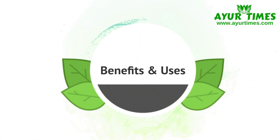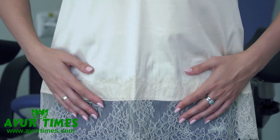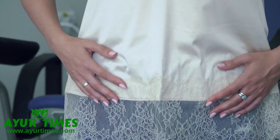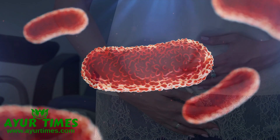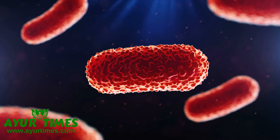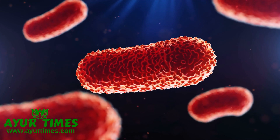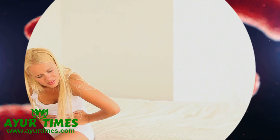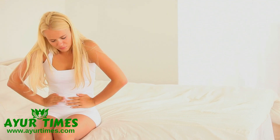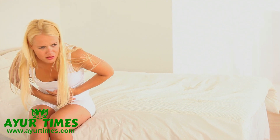Ahifei Nasab benefits and uses: Ahifei Nasab benefits in severe diarrhea. In Ayurvedic medicine, it has been used for hundreds of years as a potent anti-diarrheal agent. It is helpful in severe diarrhea or watery stools, cholera, abdominal pain and severe abdominal cramps, gastroenteritis, and dysentery. It is an emergency medicine in Ayurveda.